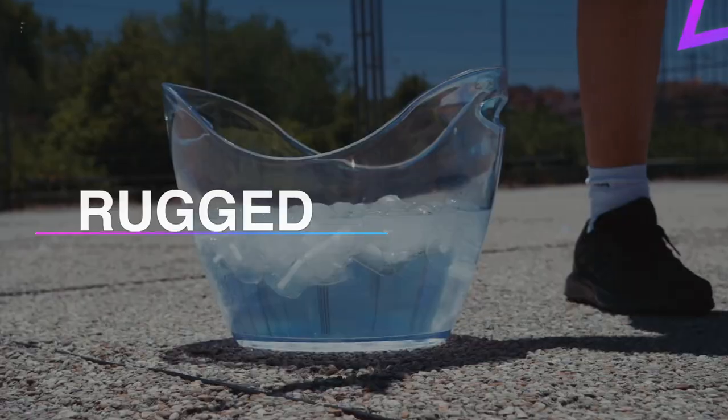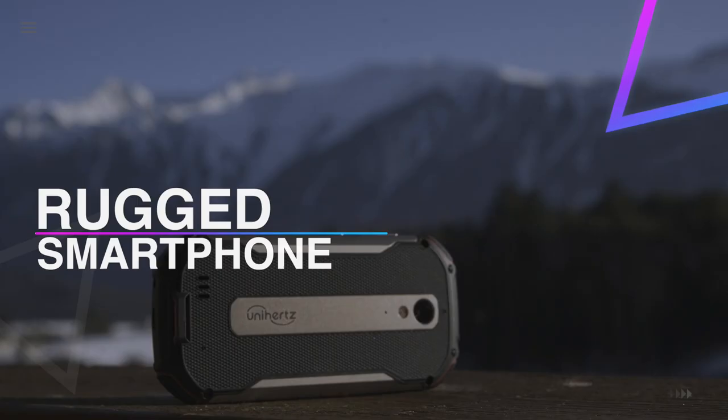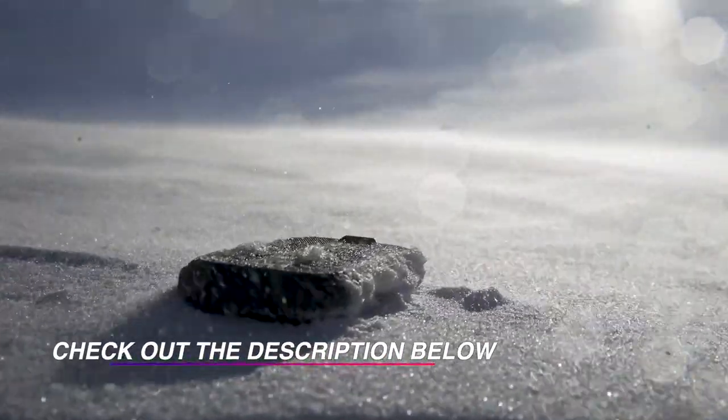Hi guys, welcome back to the channel. In this video, we've listed the top six best rugged smartphones in 2022 to help you find the right one for your needs and your budget. Let's get started.